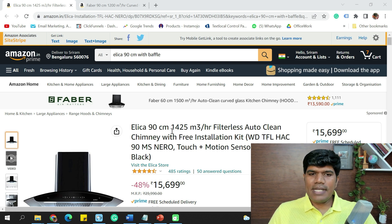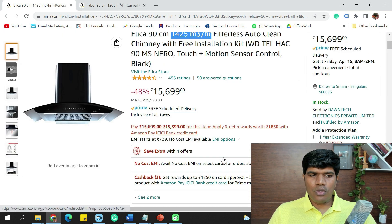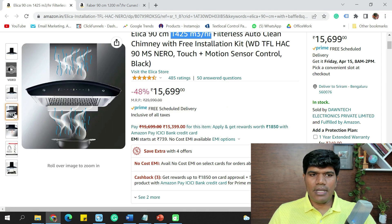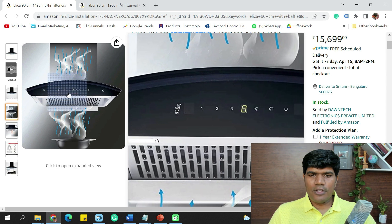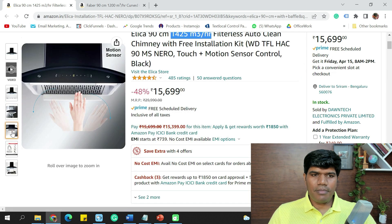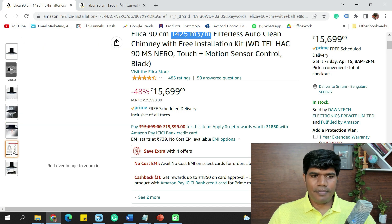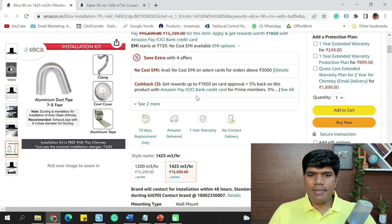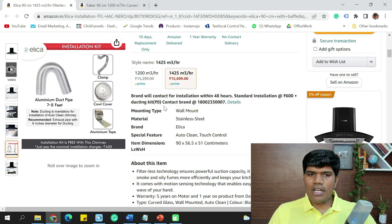The first filterless chimney is the Elica 90 cm with a suction capacity of 1,425 m³/hr and gesture control. It has lights at the bottom. The price is ₹15,699 with a standard installation cost but no ducting kit cost — ducting kit cost is listed as zero.